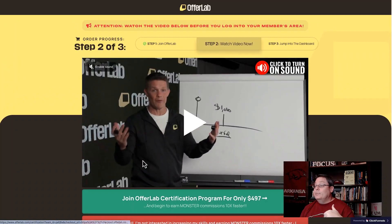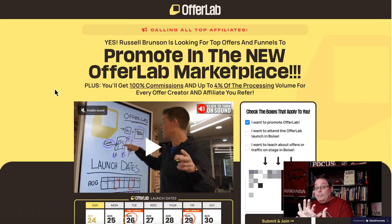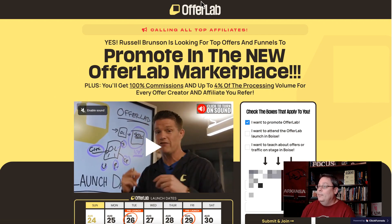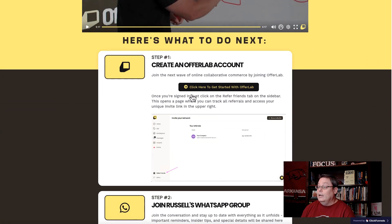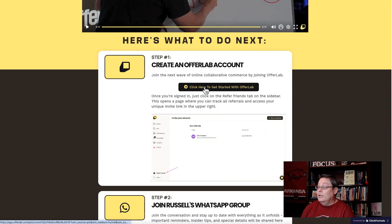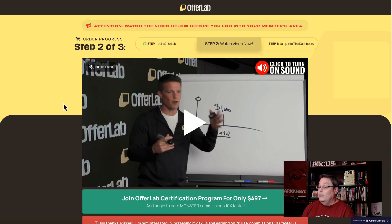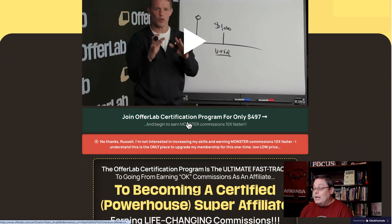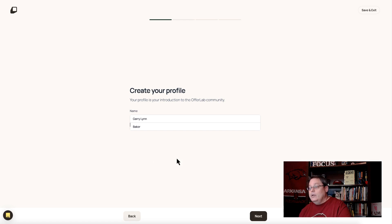Click the link in the description — it'll take you over and allow you to skip the line as well as get a free t-shirt. You sign up, click that, then come in here and click to create your OfferLab account. You can join the certification lab for $497 and bump yourself up to tier two. Once you do that, it's going to take you over to create your profile and you'll just walk through these steps.